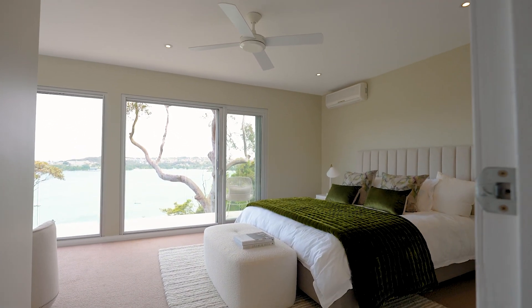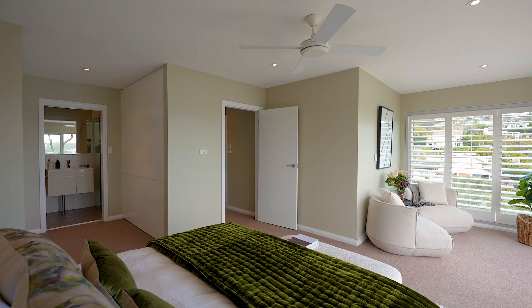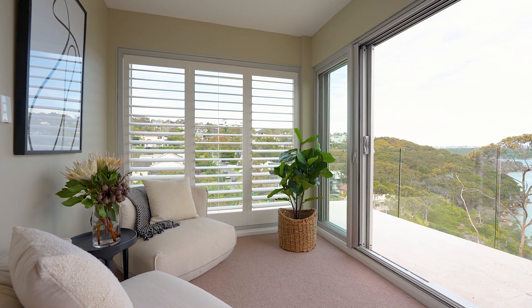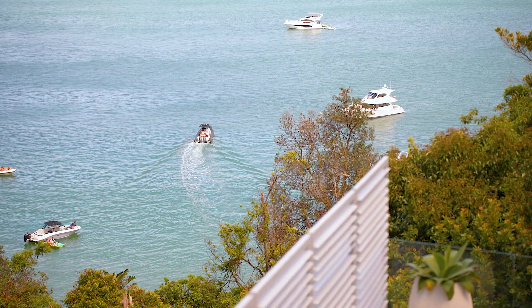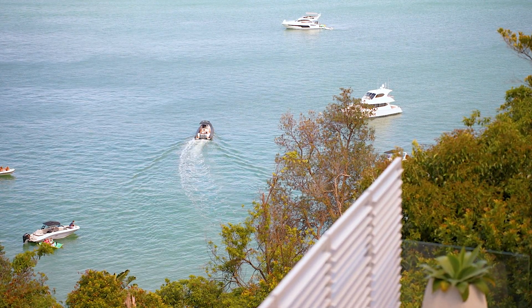With its spacious light-filled bedrooms complete with built-ins and plantation shutters, everything has a premium fit and finish which is obvious once you walk into the home.